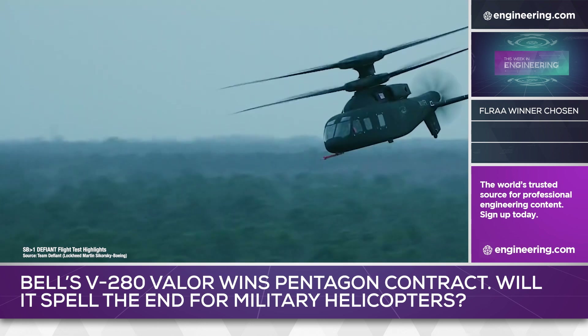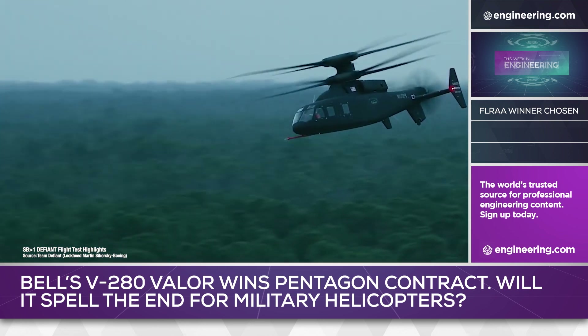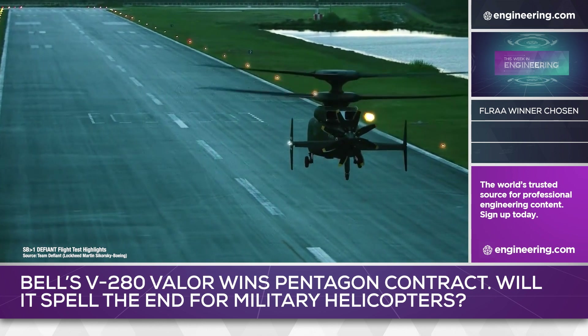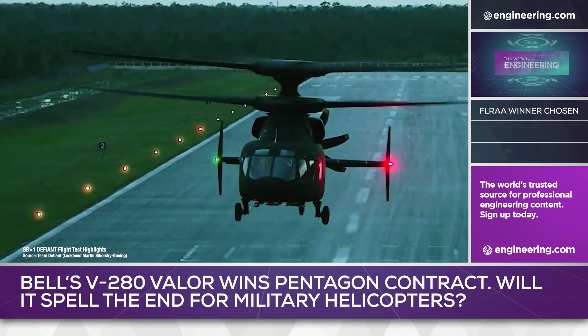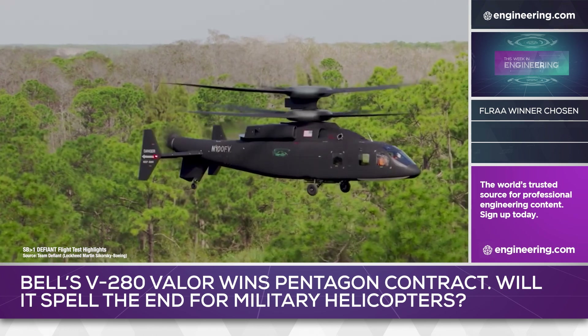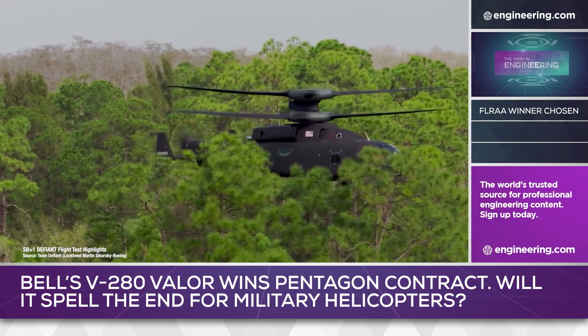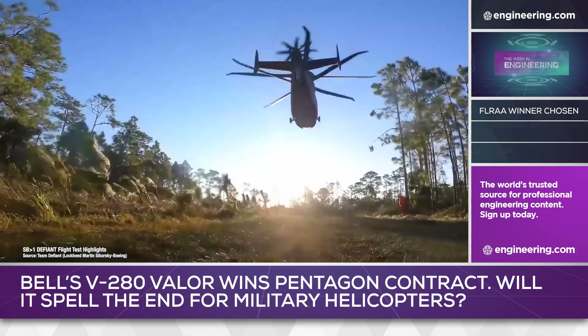Similarly, the loser — Lockheed-Boeing's Defiant X coaxial rotor helicopter — may signal a sea change away from pure helicopters worldwide. Business analysts such as Roman Schweitzer of Cohen Research have written that the loss may put the viability of Boeing's helicopter business in question, although the firm is bullish on Boeing overall.